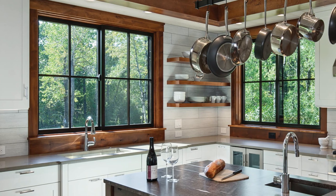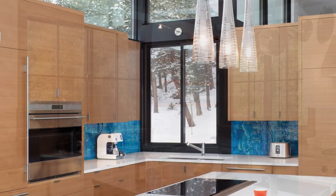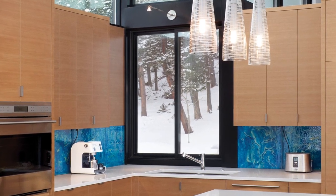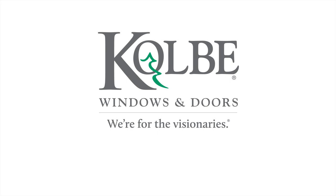Choose from a variety of wood species, factory finishes and colors, glass types, divided lights, and other options to make any opening distinctive while complementing your interior decor. To learn more about this and other Colby products, please visit our website at colbywindows.com.